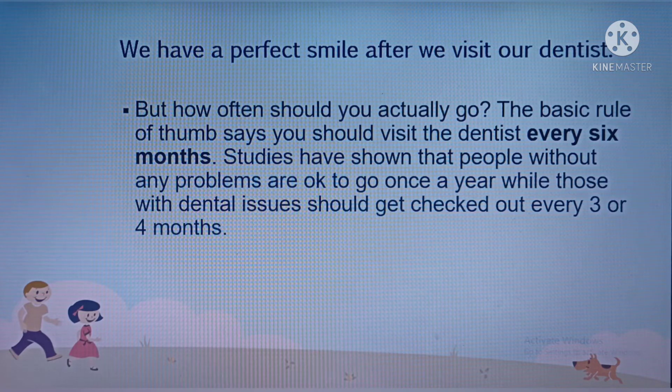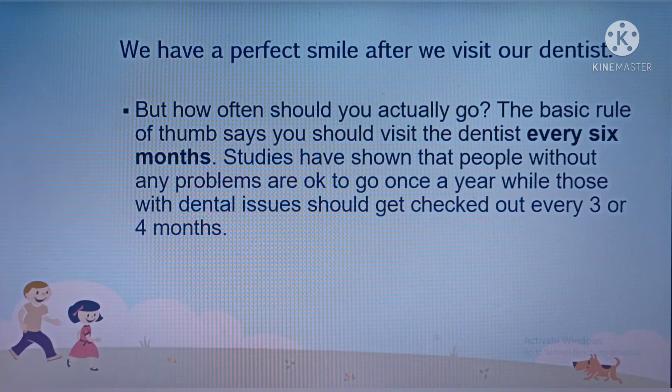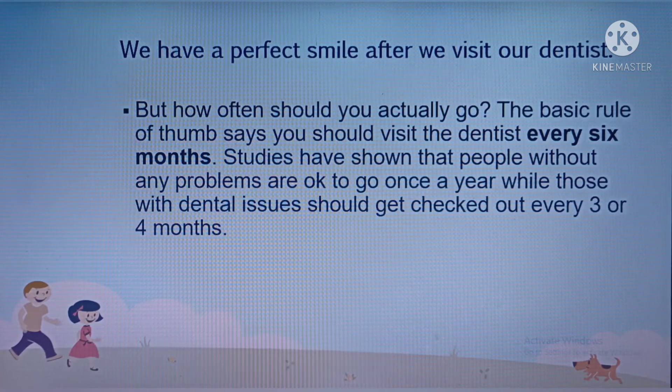Studies have shown that people without any problems are okay to go once a year, while those with dental issues should get checked out every three or four months.